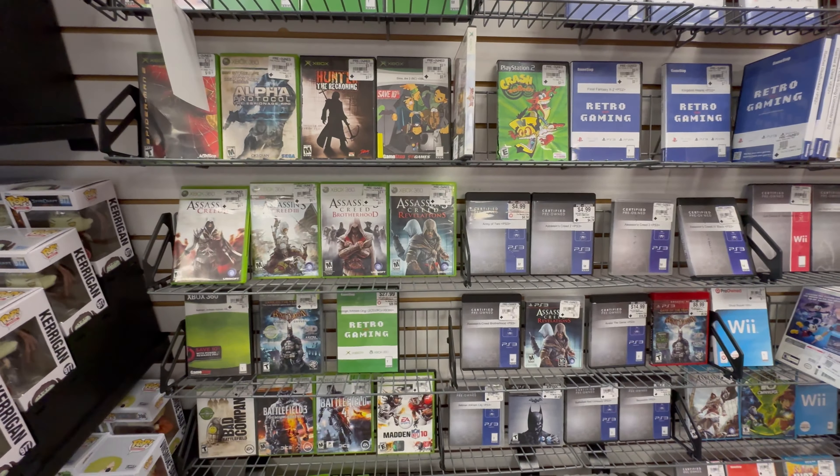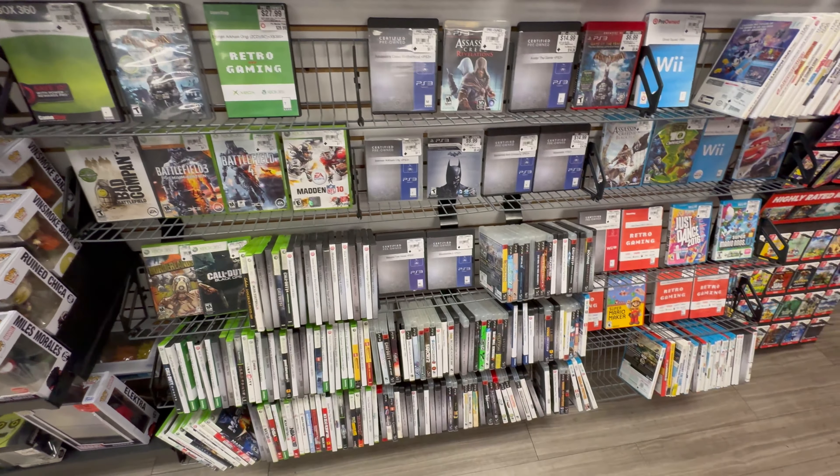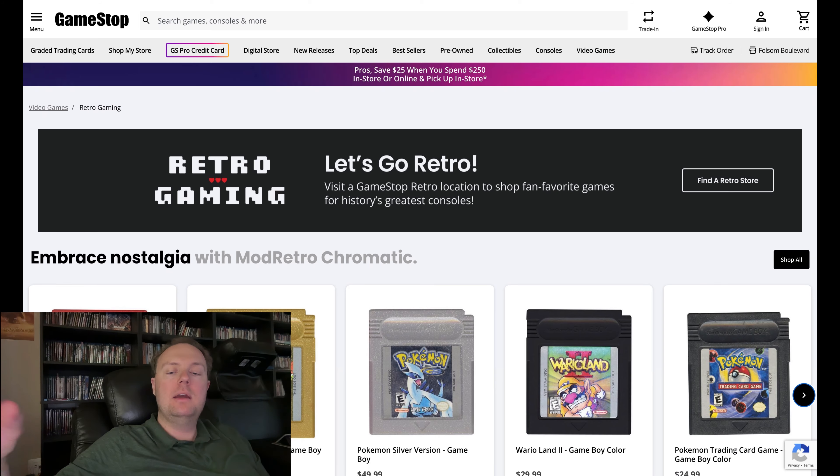Towards the bottom there are some Wii U games as well, and they also had some 3DS games in a separate cabinet, as well as some handheld consoles — I think they had a 3DS there. So we're seeing that these stores are having more and more selection of these.